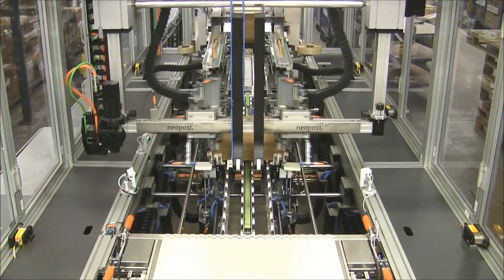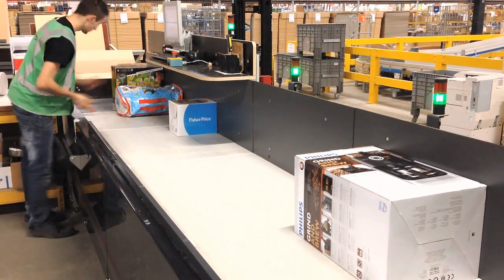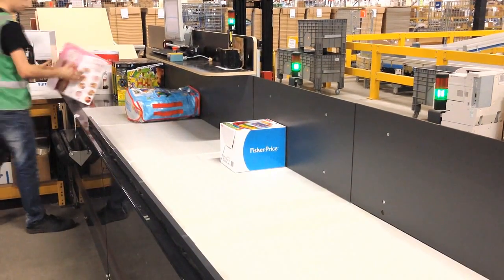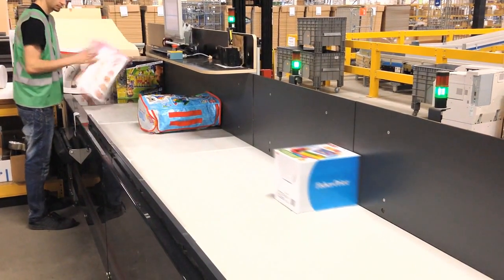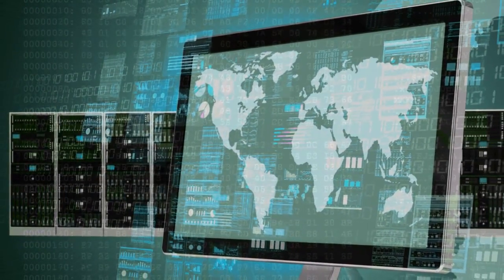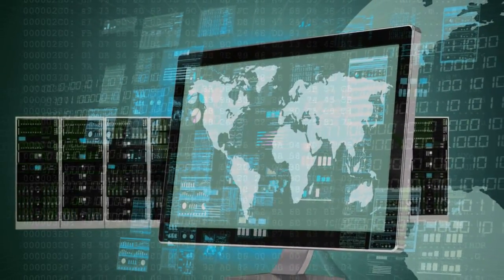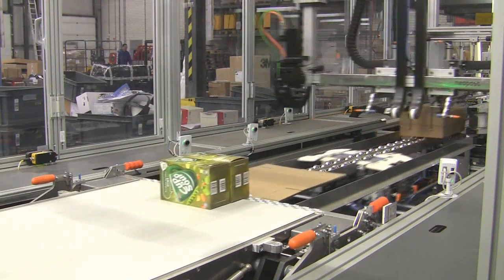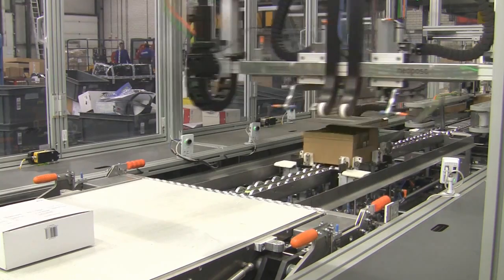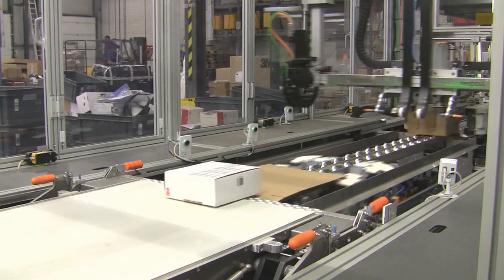This is how it works. A logistics provider pulls the products to be shipped and scans the barcodes at the start of the process. This ensures the order is complete and the consignment and recipient are matched in the software, so that a robot can add the invoice to the shipment just in time during the subsequent packaging process. In the next stage, the goods and the outer packaging cut in parallel are transferred via a short conveyor belt to the gantry robot, where the outer packaging is rapidly folded around the goods.